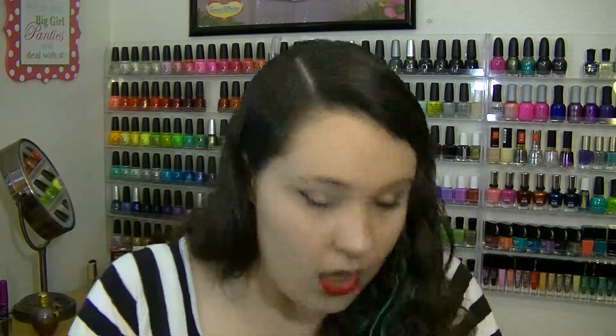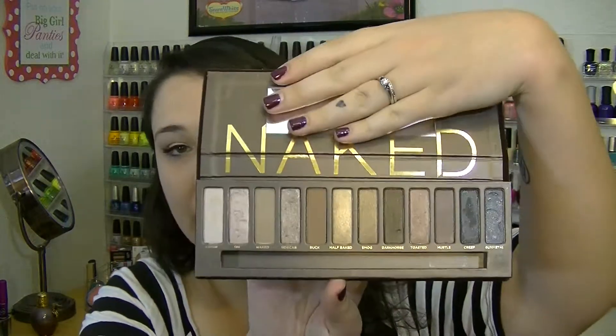Everybody and their dog has heard about this — the Urban Decay Naked Palette. YouTube totally made me buy this. I'm not really a high-end makeup girl, I'm mostly a nails person, but absolutely everybody talked about this. The colors are beautiful and really high quality and buttery, but I don't find myself reaching for it as much as I should given that I paid $50. It's good, it's high quality — if you like neutral shades this is probably for you. I tend to go for bolder colors, so maybe in winter I'll pull for it more. I probably would repurchase just because it's so high quality.